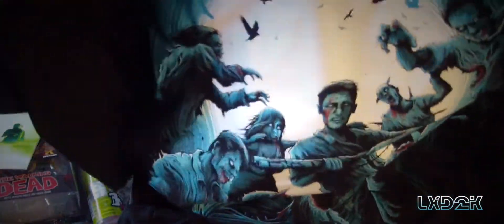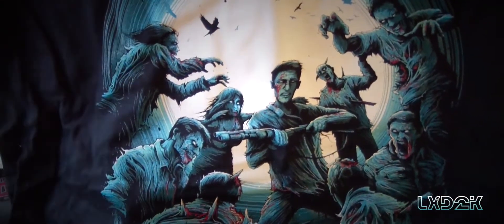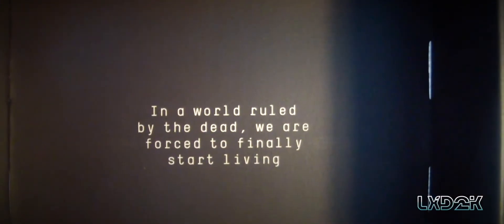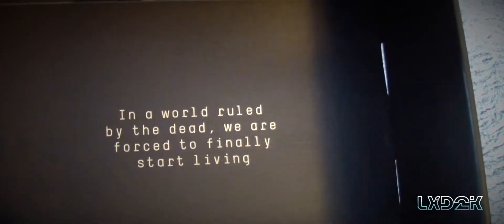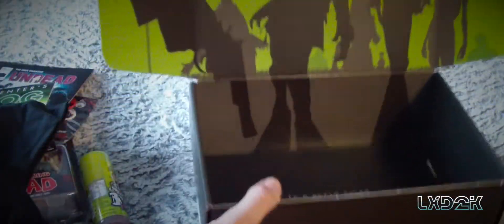Last but not least, we have our undead T-shirt. Really nice artwork — whoever does the art for Z box must get a pretty thick paycheck because this artwork is amazing. On the bottom here it says 'A world ruled by the dead, we are forced to finally start living.' Not sure where that's from — pretty sure it's The Walking Dead. If you guys know where that quote is from, please let me know in the comments below and I'll make sure to give you a shout out.